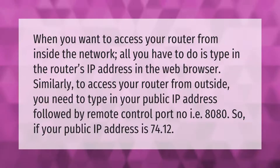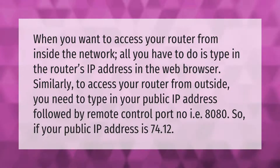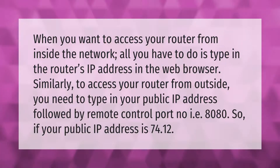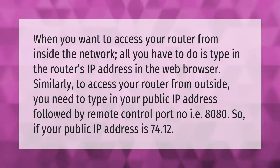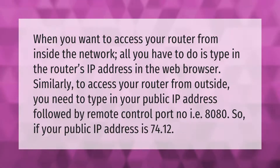When you want to access your router from inside the network, all you have to do is type in the router's IP address in the web browser. Similarly, to access your router from outside, you need to type in your public IP address followed by the remote control port number, i.e., 8080. So if your public IP address is 74.12...